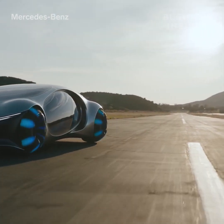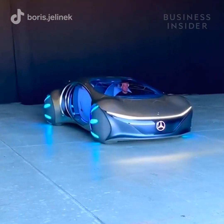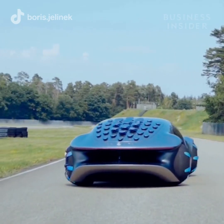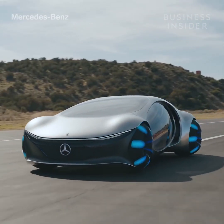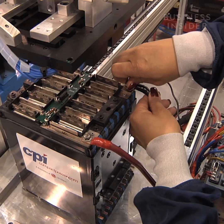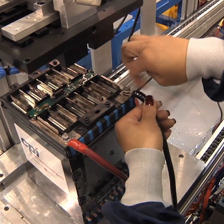The car's spherical wheels, combined with two independently moving axles, allow it to crab-walk sideways at a 30-degree angle — both a neat party trick and potentially useful for certain driving situations that require squeezing through some very tight spaces.